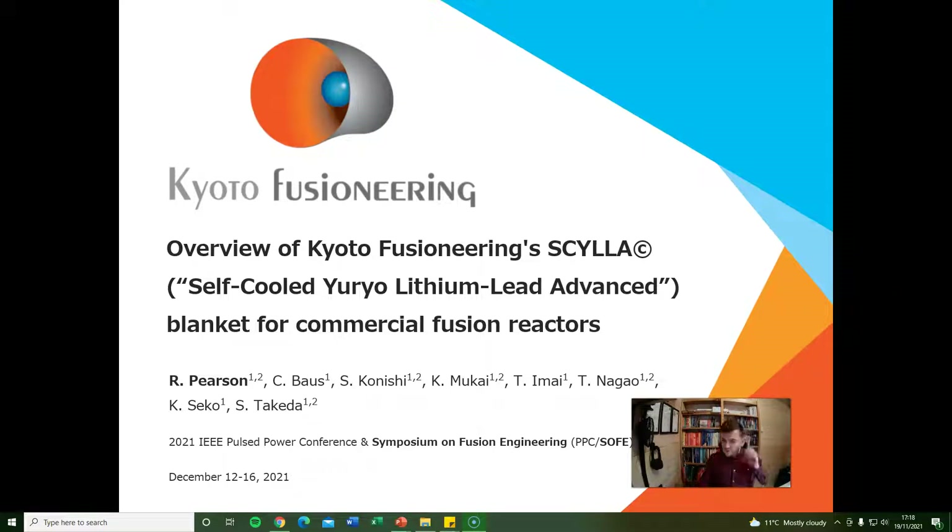Hi, my name is Richard Pearson, I'm the Chief Innovator at Kyoto Fusioneering Limited. My talk today is on Kyoto Fusioneering's Scylla self-cooled lithium-lead advanced blanket for commercial fusion reactors.